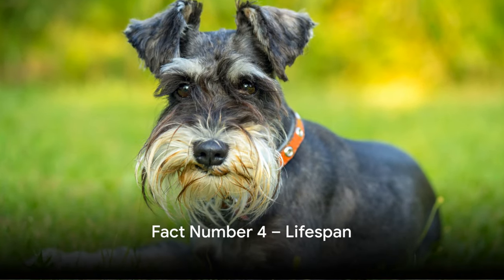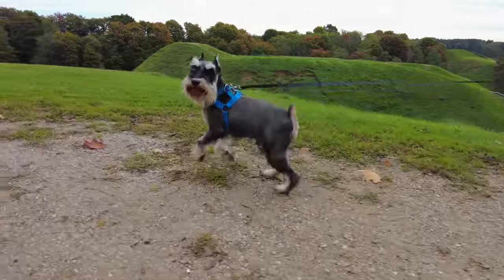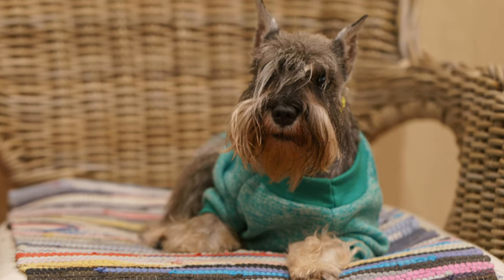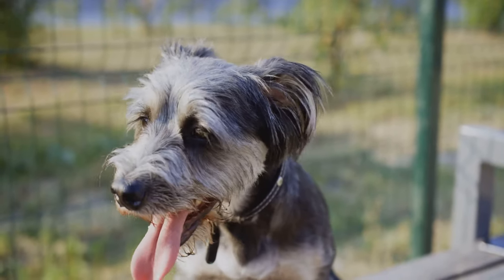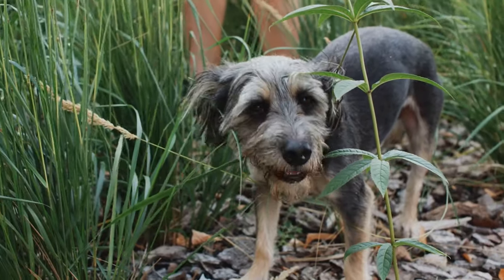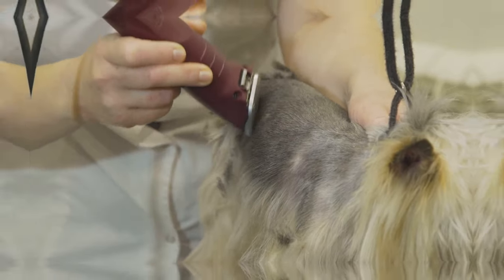Coming in at number 4, we have something that will make schnauzer lovers rejoice. Miniature schnauzers are known for their relatively long lifespan. A healthy miniature schnauzer can live between 12 to 15 years — that's over a decade of joy, wagging tails, and unending companionship. This is one of the many reasons why these little fellas are so cherished by their owners. With proper care and love, these dogs will be by your side making memories for many years.